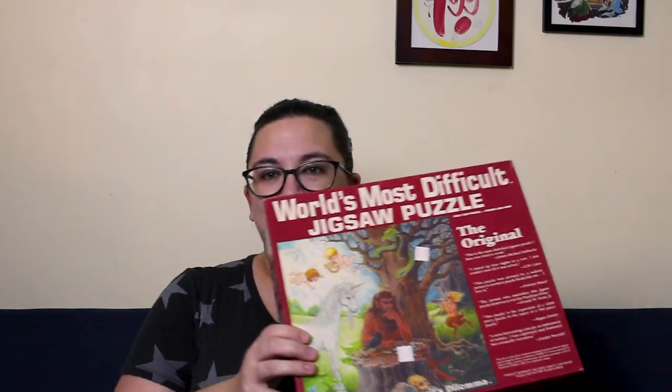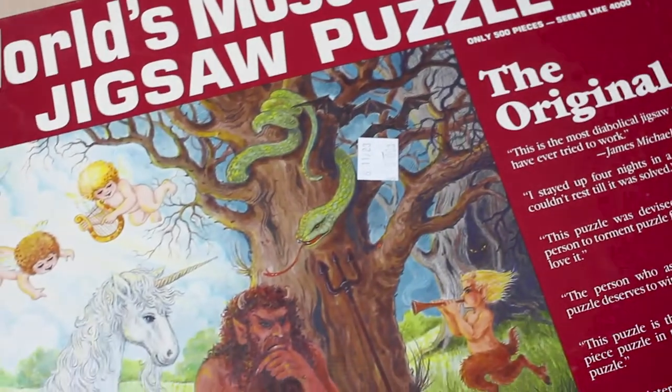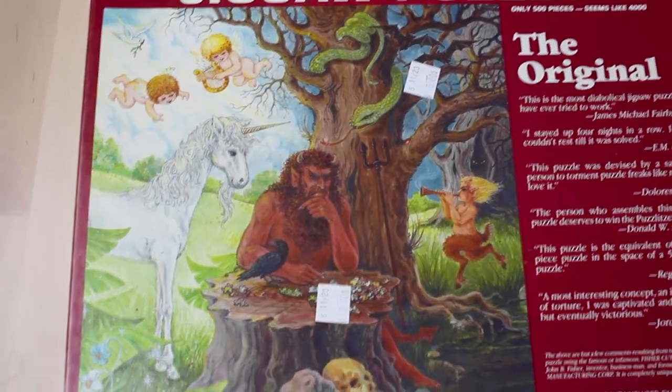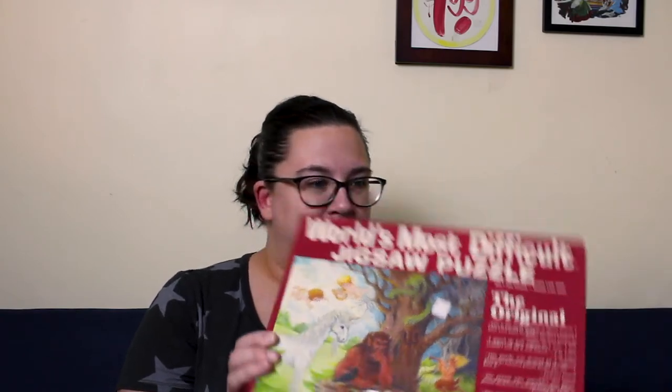The other one in the series is called Devil's Dilemma. It's a very interesting picture of the devil trying to do a puzzle — it's got a unicorn, some angels, a bat, and a snake. The boxes actually feel quite light compared to how many pieces it says there are. You can see there's a picture on both sides, so at some point someone did put it together.